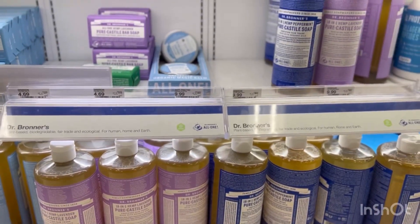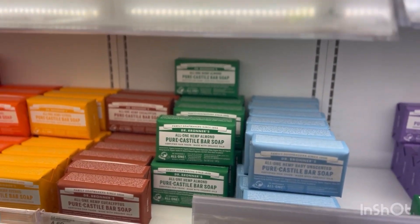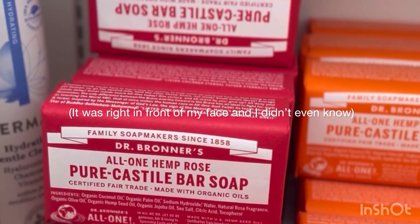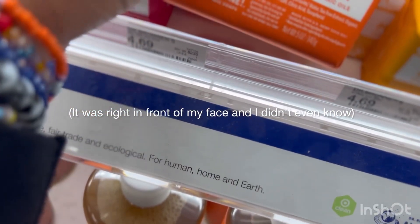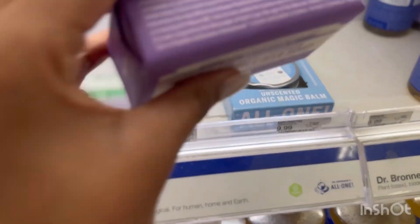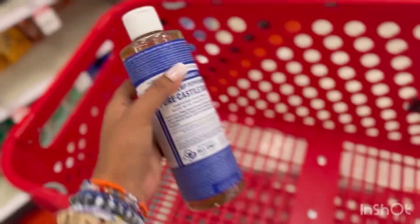So right now I'm in front of these soaps. I'm trying to decide if I want to get a bar soap or not. I think this is the almond one, and then they have the lavender one right here, but they're out of the peppermint. I'm trying to decide between the options, but I think I'm going to get this right here. First item in the cart.